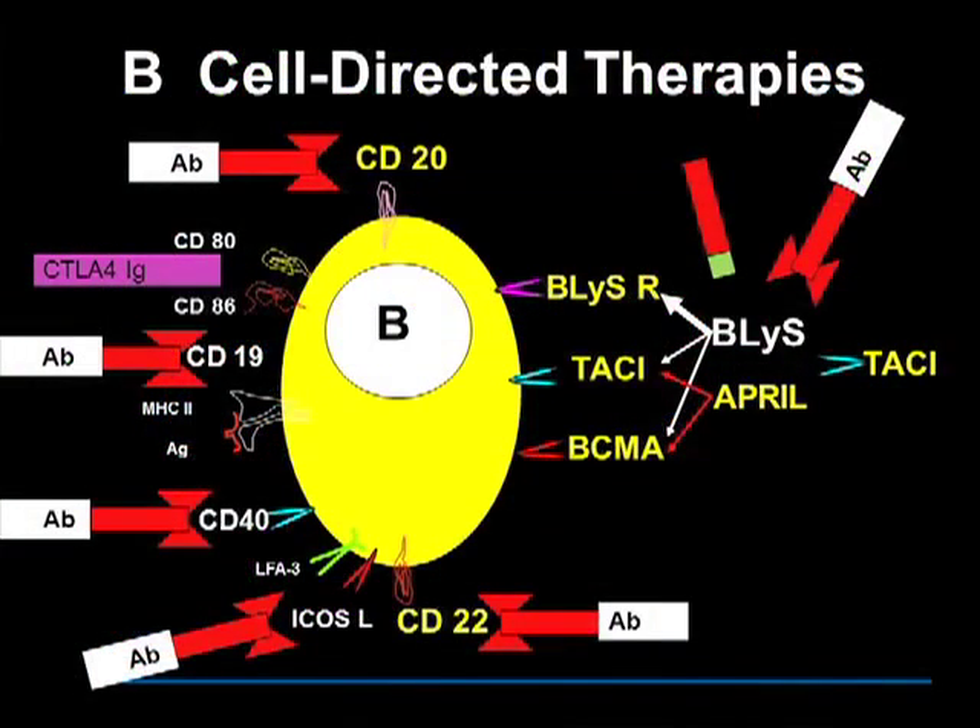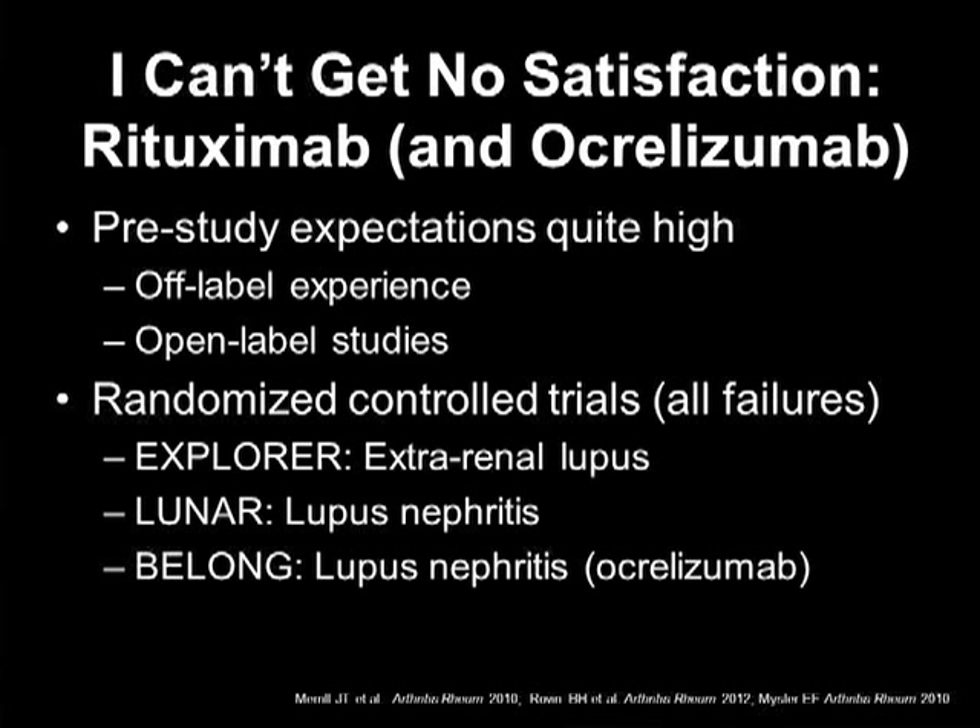B cells are certainly an appropriate target in lupus. There are many different ways to target B cells, but right now I'm going to discuss anti-CD20 and anti-CD22. The pre-study expectations with rituximab and ocrelizumab were very high, based upon off-label experience and open-label studies. We thought it would just be a formality to do a couple of studies with rituximab in lupus and get an approval — well, it wasn't so easy.